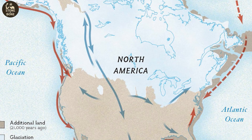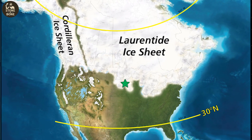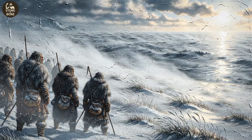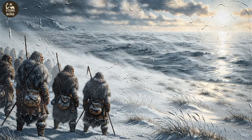The last glacial maximum was the coldest point of the last ice age, when massive ice sheets covered much of the northern hemisphere. Anyone living here needed knowledge passed down across generations. Everything about Rimrock Draw suggests purpose, not wandering.